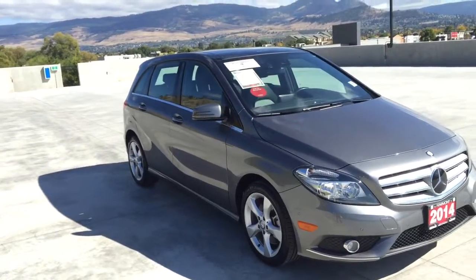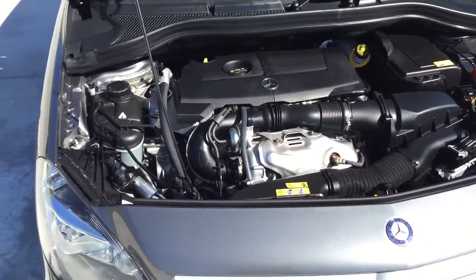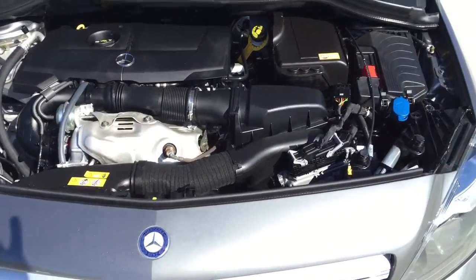This vehicle is a four-door, five-passenger sports hatchback, and looking under the hood we find a two-liter four-cylinder 208 horsepower sport motor.